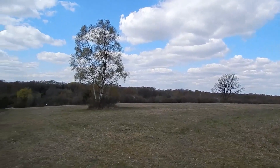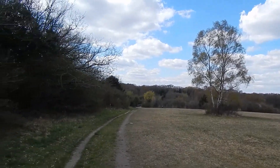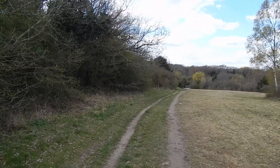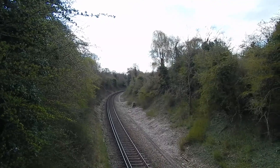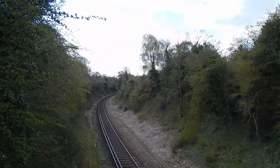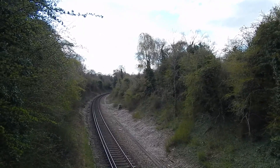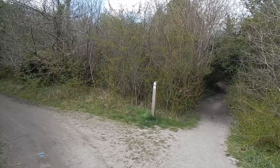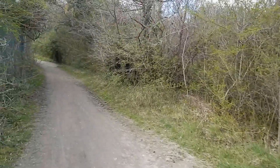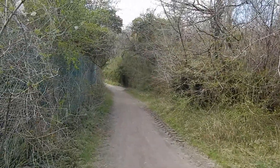Nice view over Banstead Downs and there's the path we're following on London Loop. Now crossing the Epsom Downs branch railway line. Just after crossing the railway, the path forks and we take the left branch down there.